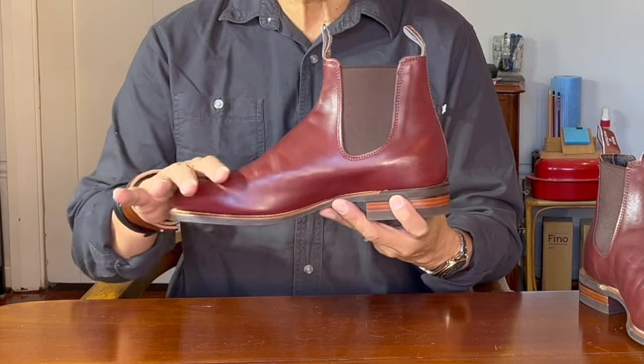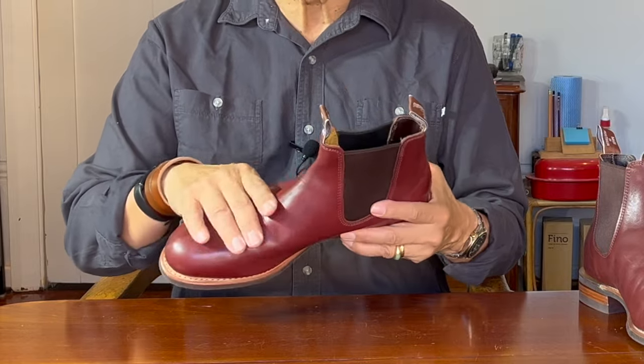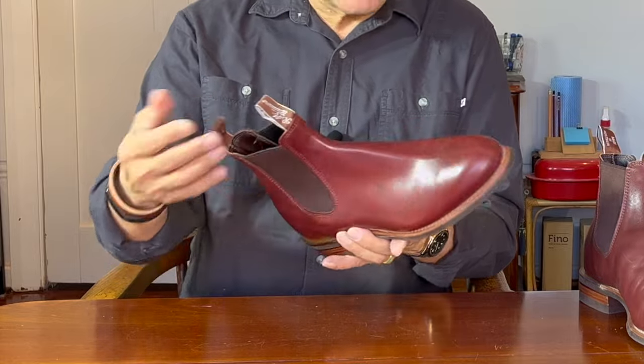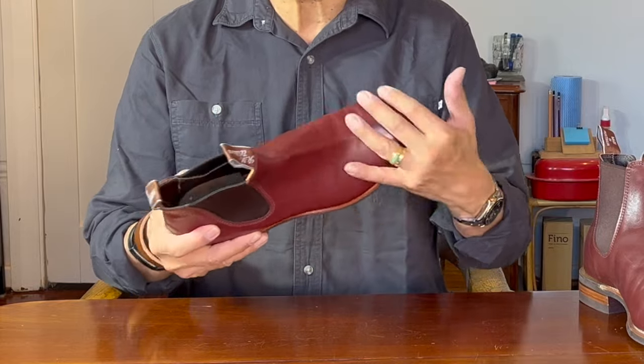Now I'll go straight into construction and materials. This is made from yearling leather, which is taken from a one-year-old calf destined for the meat industry. It has an incredibly soft and supple hand, very smooth, and the skin of a young animal is very strong for its one-and-a-half millimetre thickness. It shares the same characteristics as kangaroo leather, in that it has high tensile strength due to its packed young fibres.